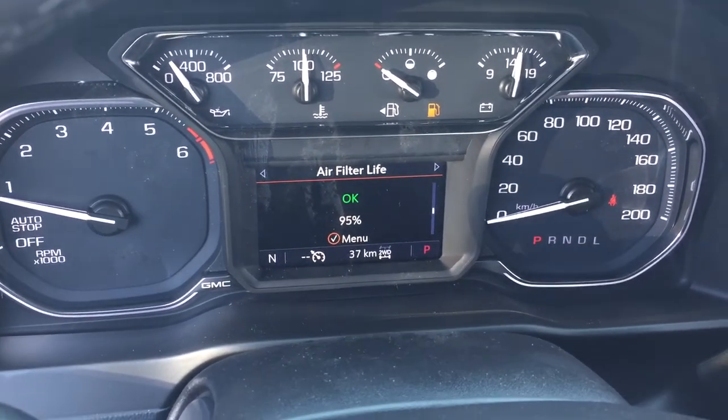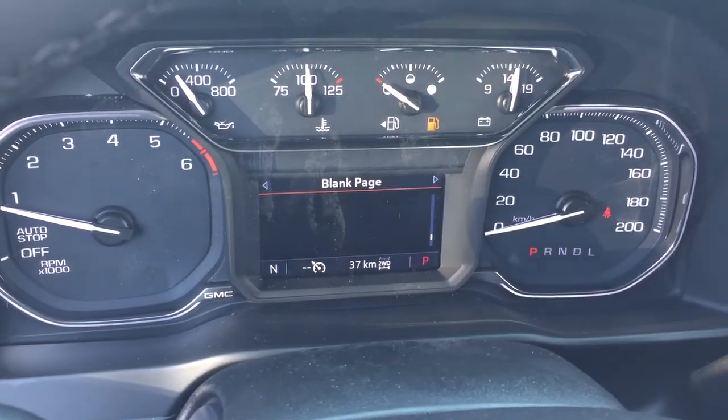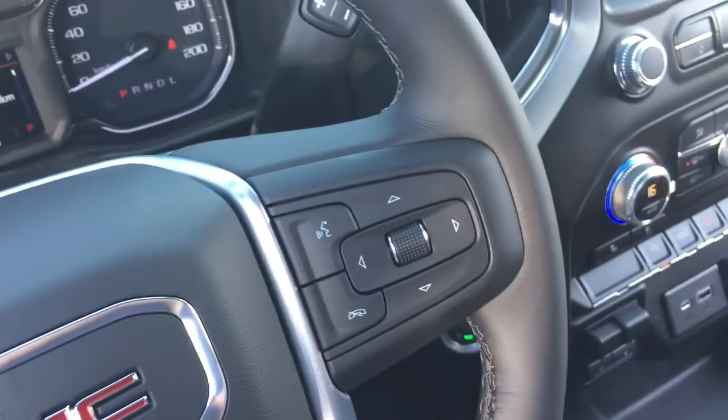The driver information center is going to let you know when you last changed your air filter or when you need to get it done, as well as brake pad life and engine hours — everything you need to know right there in the driver information center menu.